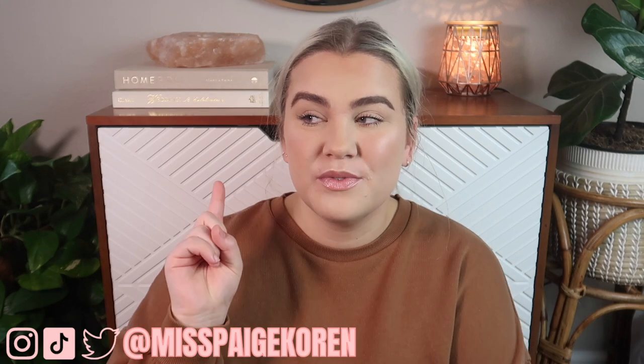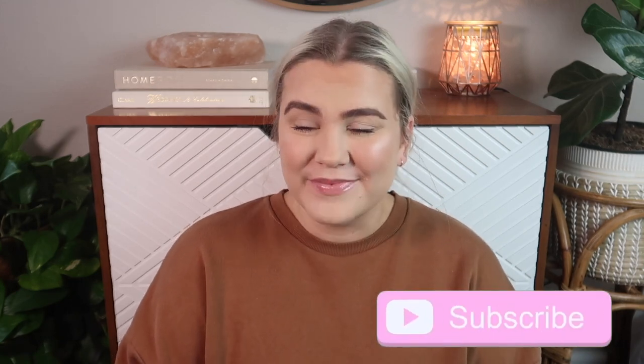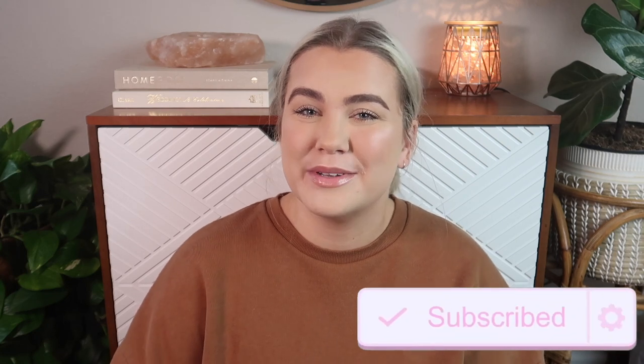Hey everybody, it's Paige and today's video is going to be a fall decor haul. Everything is from TJ Maxx, Marshalls, HomeGoods, or Target — the four best stores in the world. If you missed my shop with me I'll link it down below; we went shopping with my mom and there was lots of fun fall inspo. But I'm going to show you everything that I actually bought. If you're new to my channel don't forget to subscribe and give this video a thumbs up.